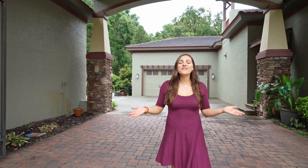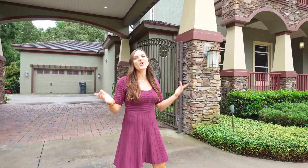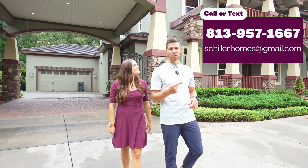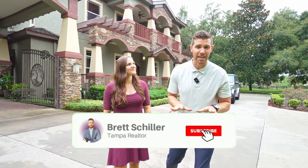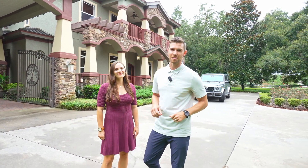So that's a wrap on this gorgeous custom home here in Stone Lake Ranch. It is a four-bed, five-bath home with so much to offer. If you want to know more about this home, don't hesitate to contact me, Brett Schiller — my contact is on the screen. Schedule your private showing and don't forget to hit that like and subscribe button. We've got plenty more content coming to you showcasing properties just like this one.